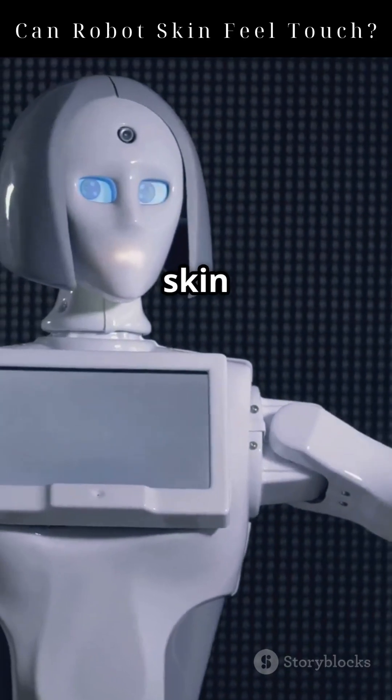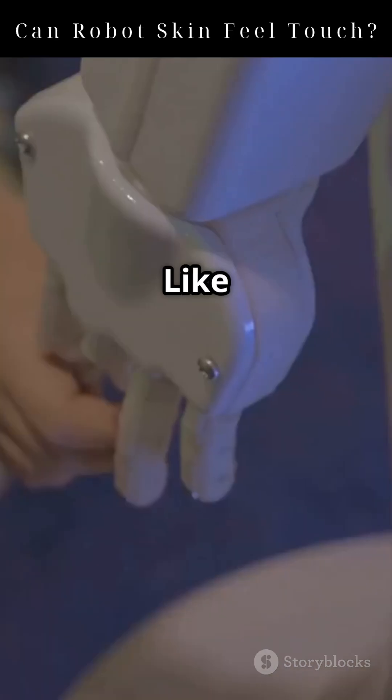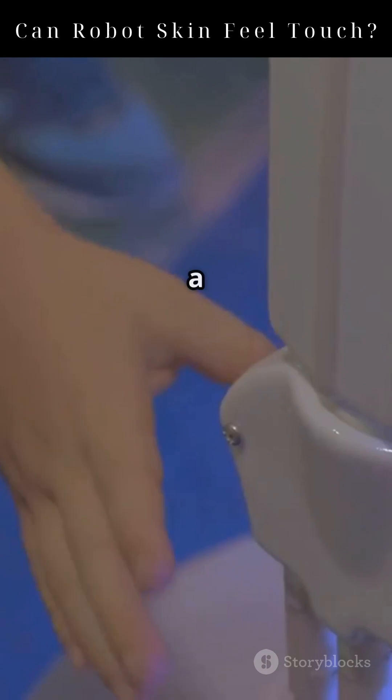Now imagine combining this skin with AI. The robot could interpret not just touch, but the intent behind the touch — like, was it a tap, a handshake, or a gentle pat?